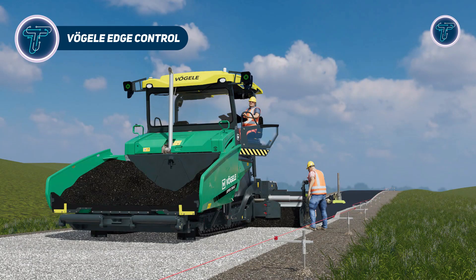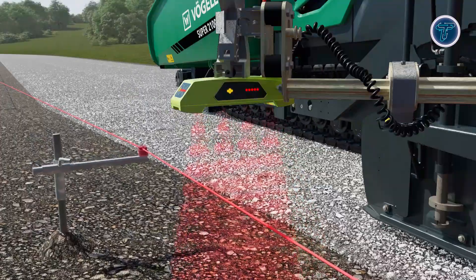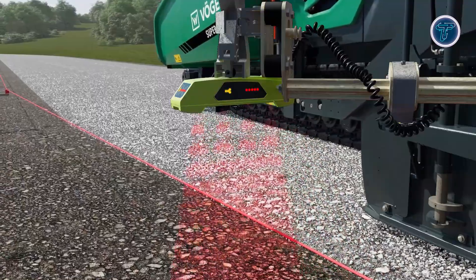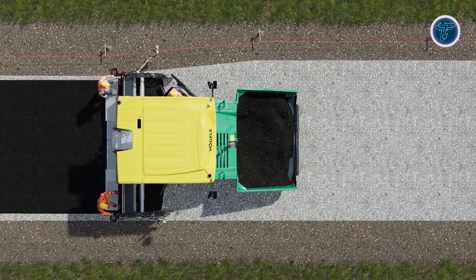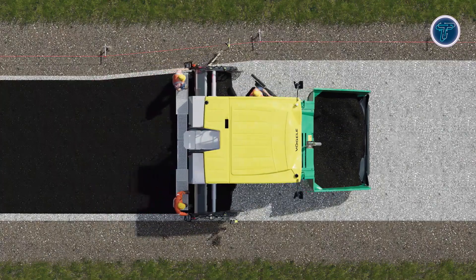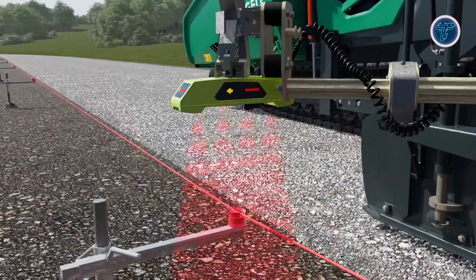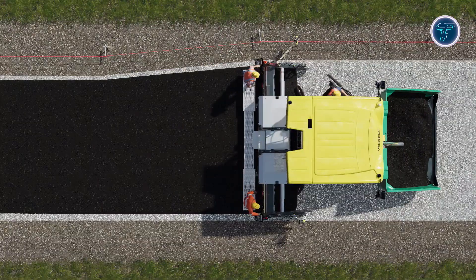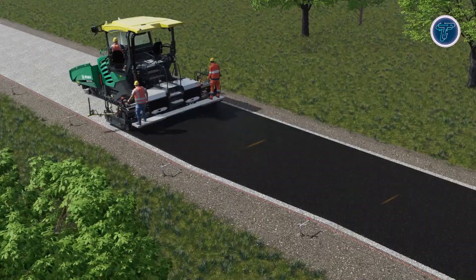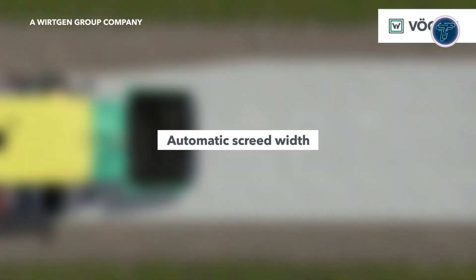Vogel Edge Control is an innovative screed guidance system that enhances the precision and consistency of asphalt paving edges. Integrated into modern Vogel pavers, it works alongside auto-track steering and width control solutions to automatically follow a physical reference such as a string line or existing pavement edge. Sensors detect the guide reference and continuously adjust the screed's alignment and width in real-time, reducing the need for manual corrections and minimizing operator fatigue. This automation ensures straighter, cleaner edges.